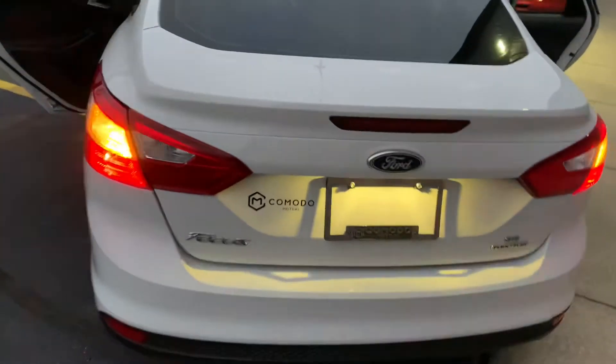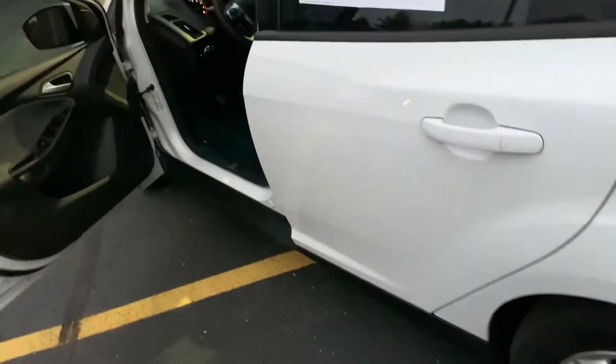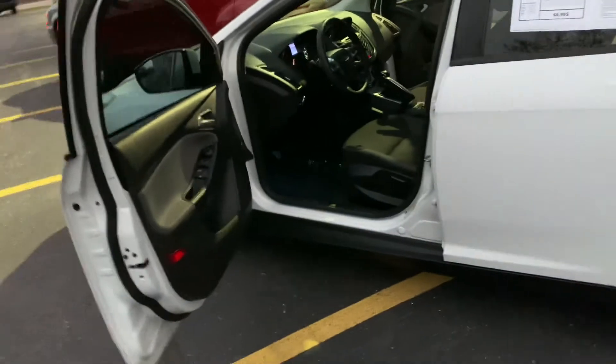It is flex fuel. This is the 2-liter engine. Huge trunk. All-season, all-weather matching floor mats — can you see that? We're bringing it to you. I know it's dark out, but look — all-season, all-weather mats. No dings, no scratches. It's just $6,995 with 87,000 miles.